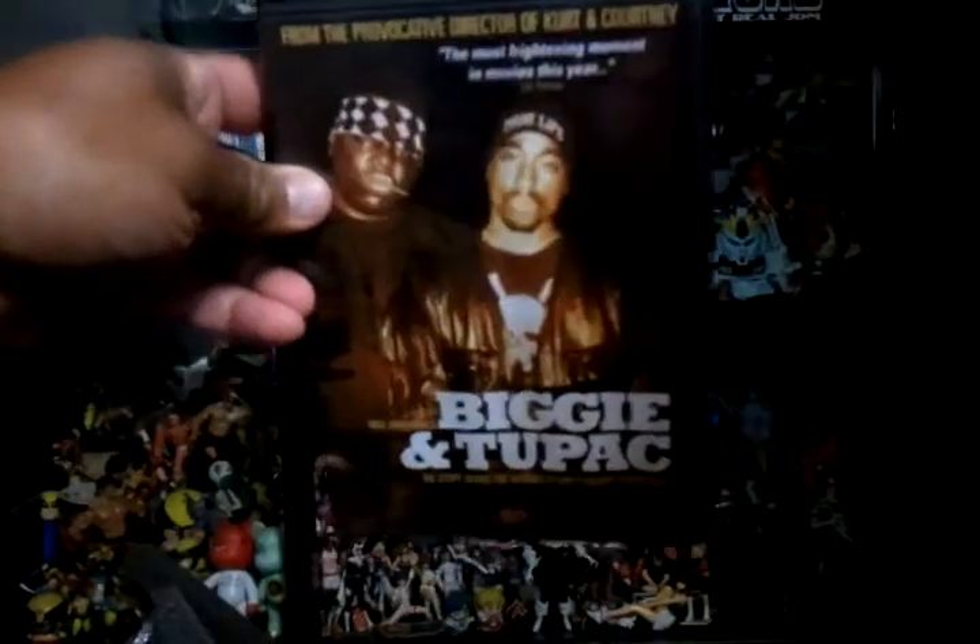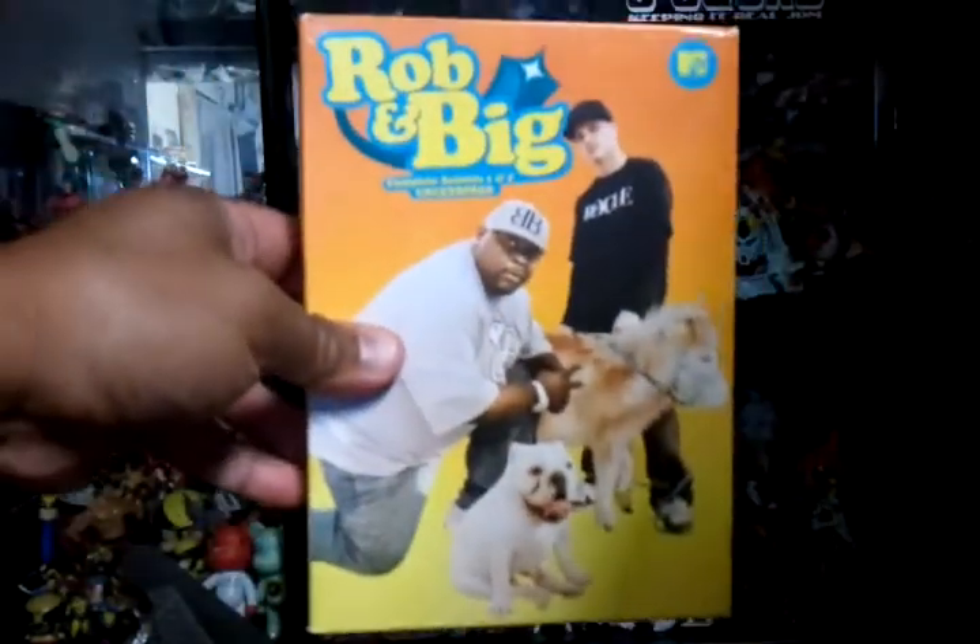These other two are from the thrift too — Biggie and Tupac DVD, and complete seasons 1 and 2 of Robin Big. Pretty sweet.